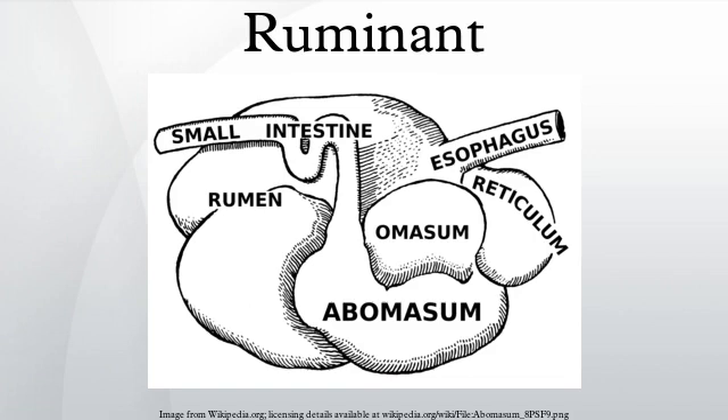The word ruminant comes from the Latin ruminaire, which means to chew over again. There are about 150 species of ruminants, which include both domestic and wild species.